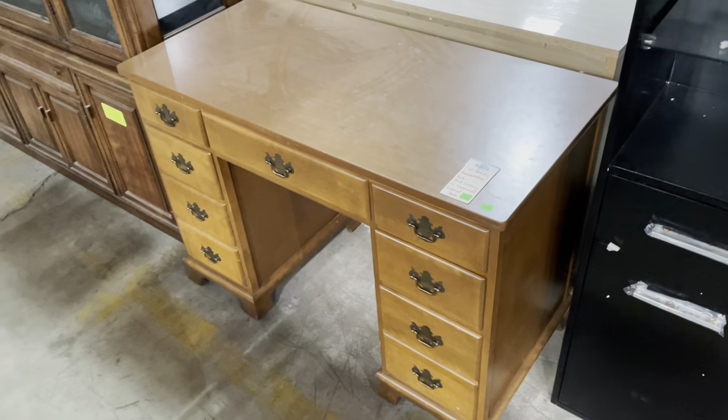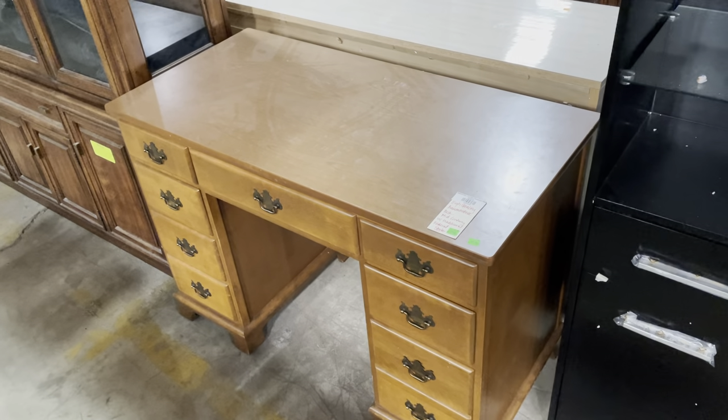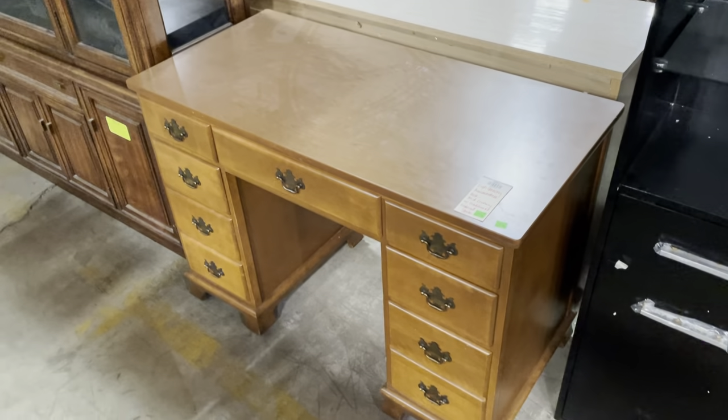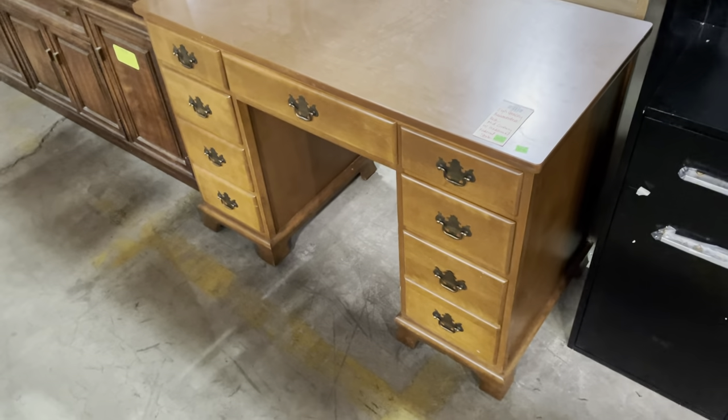Good morning! For today's video, we had a request to see some of the desks we have in the warehouse. I'm really happy to show you because I really like looking at furniture, and we've got a lot of really great desks right now. So yeah, let's start off and take a look.